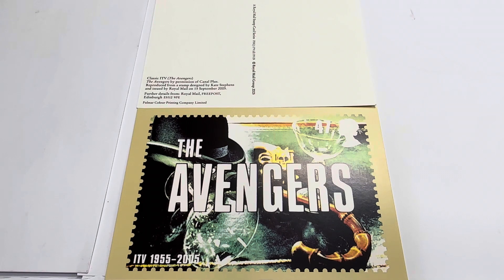This is the card. It was a limited edition postcard which was a copy of a stamp designed by Kate Stevens, released celebrating the 50th anniversary of ITV. It was a 47 pence stamp, and on the bottom left-hand corner you can see 'ITV Television 1955 to 2005'.